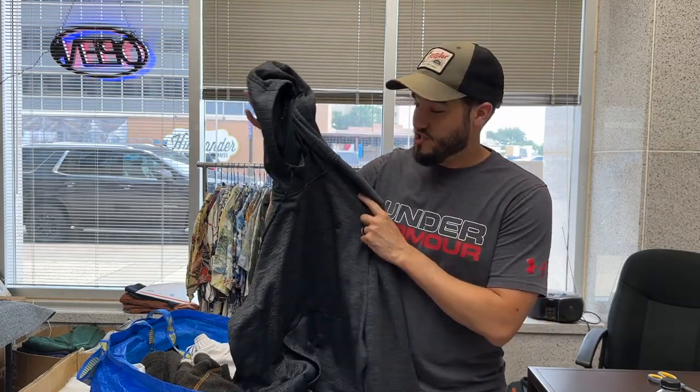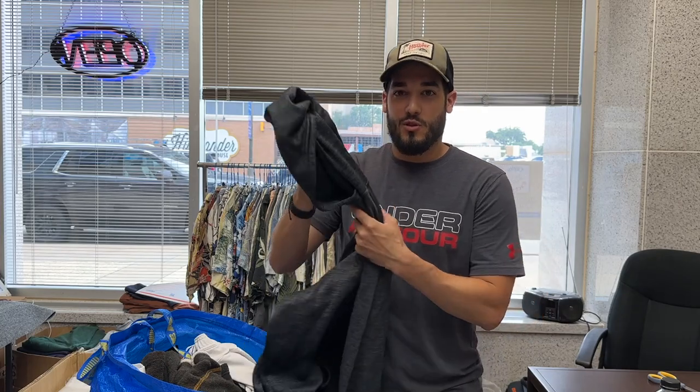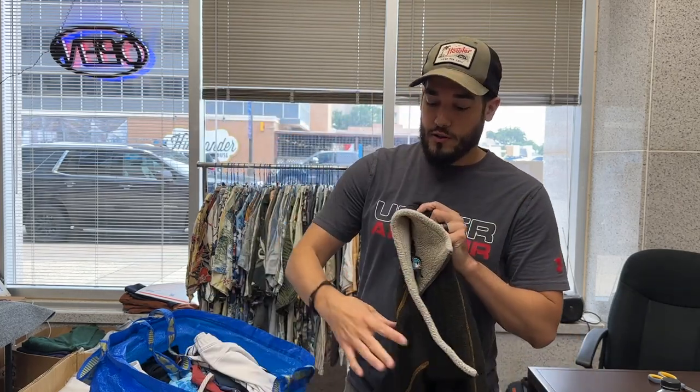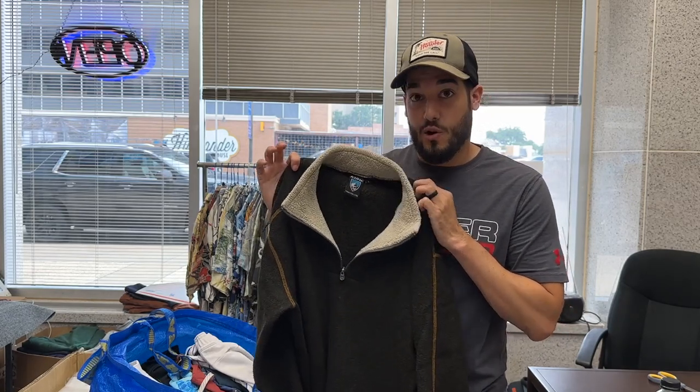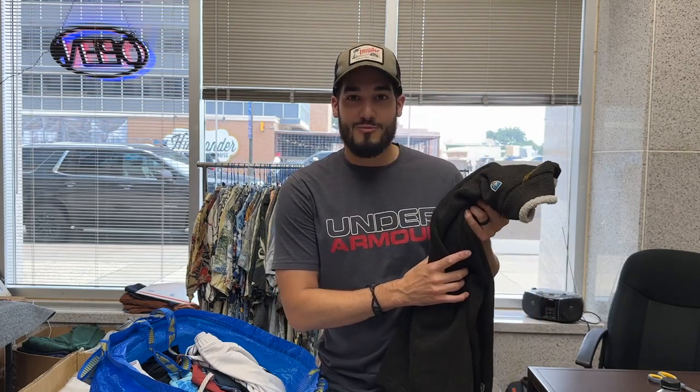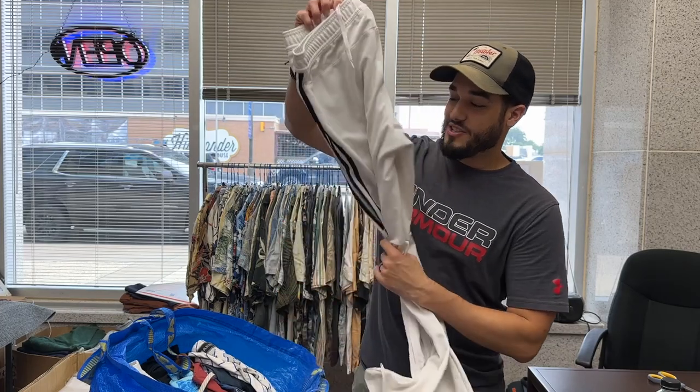This Under Armor is just a basic hoodie — I'm not a runner anymore so we're moving on. Then I've got this cool pullover, a size large, and I'm actually a size medium so it's kind of oversized. It's brown and I did wear it for a good season or two, but I'm ready to move on from it.